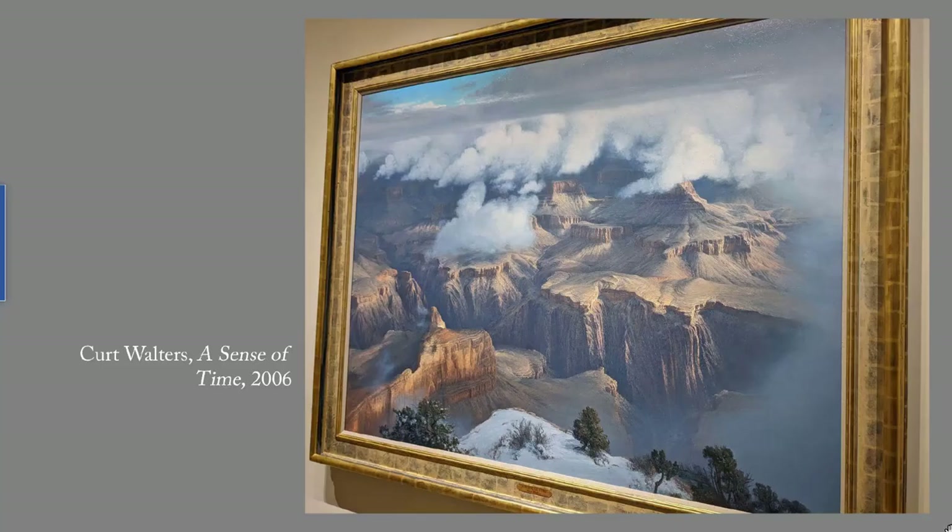This is Kurt Walter's A Sense of Time from 2006. It's a view of the Grand Canyon. Some of the landscapes at the James remind me of Albert Bierstadt's in their sweeping views, their lighting, and their precise detail. That's quite a compliment. Of course, Bierstadt never saw this dizzying point of view, because he had no airplanes or drones or balloons.